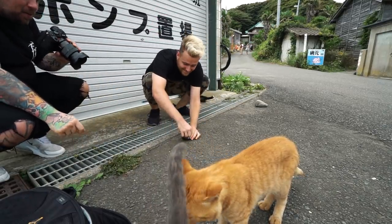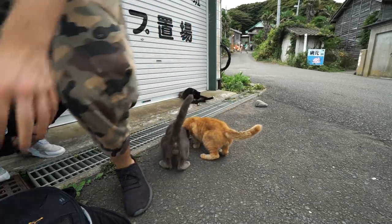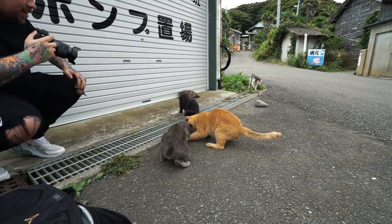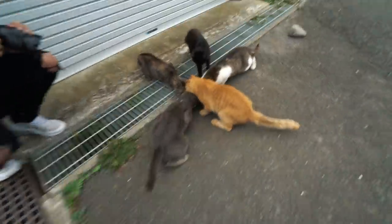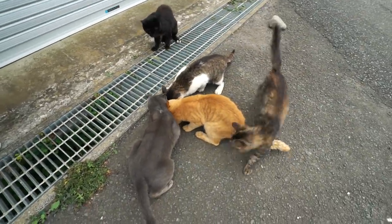I'm feeding the cat. There you go. He smells it. You want to pour it out, bro, so they all get a bit? Dude, they got it. See, they needed to eat. Some of them had to eat. They're fighting for it, but we saved them.